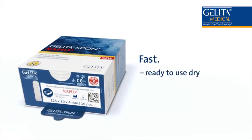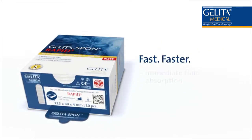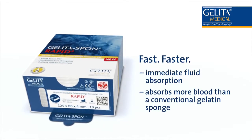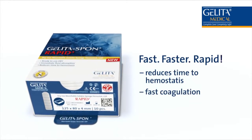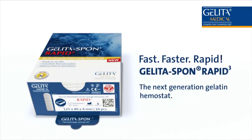Fast — ready to use dry, time-saving, less preparation needed. Faster — immediate fluid absorption, absorbs more blood than a conventional gelatin sponge. Rapid — reduces time to hemostasis, fast coagulation. Gelida Spon Rapid 3: the next generation gelatin hemostat.